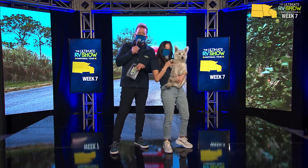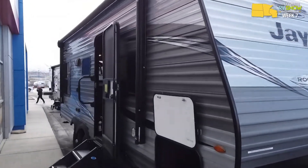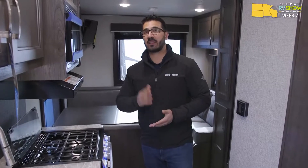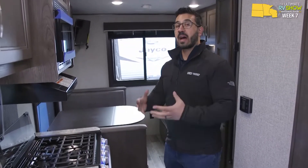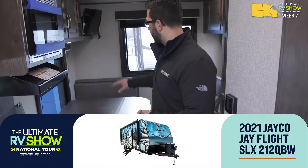Let's jump into the SLX 21 — the J-Flight SLX 8. The biggest difference going from the SLX 7 is moving from single axle to double axle. This is the 2021 J-Flight SLX 8 212 QB, which I love. It's a queen bed floor plan, and while it's not a unique floor plan, Jayco makes a great one. Most manufacturers designate it as a rear living, and for good reason — the back space is great for entertaining and conversation.